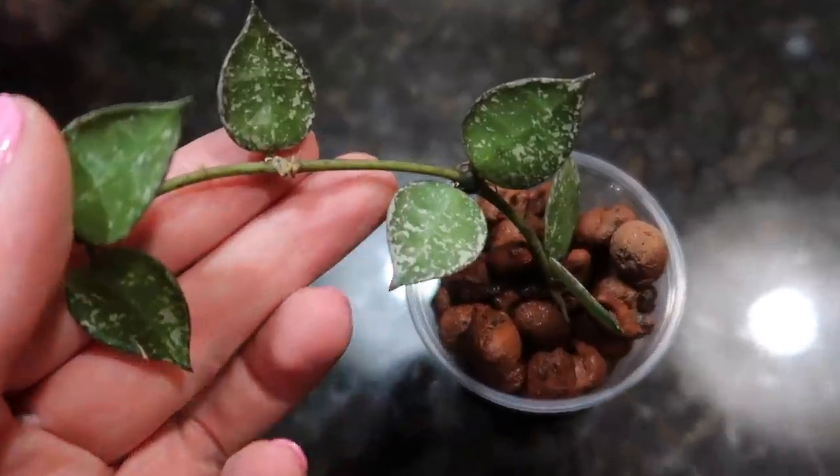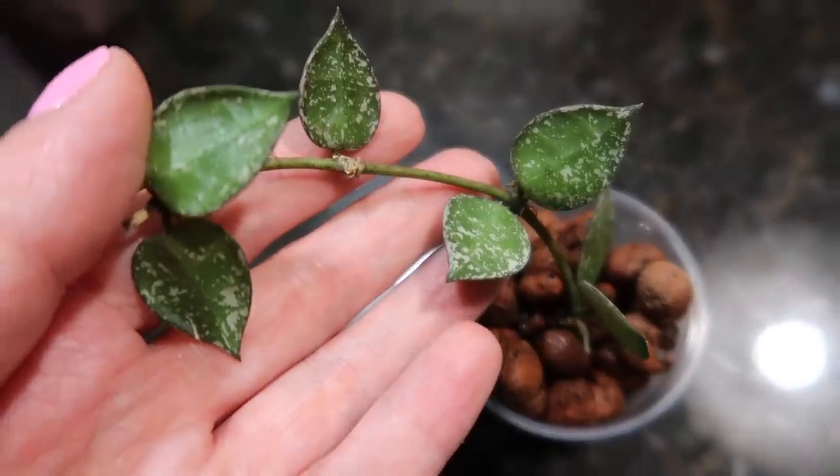Now onto the mistake. I purchased that Hoya Croniana Eskimo for myself and I'd been talking my family members' ears off about it. So one of my family members very graciously found me a cutting of the same plant. I ordered the large plant and forgot to tell them I already had it. It arrived and I thought, well, I'm not going to say no to a free plant. I placed the cutting into LECA, and once it grows roots I'll pot it up. It's a pleasant mistake — how can you be mad at getting a free plant?